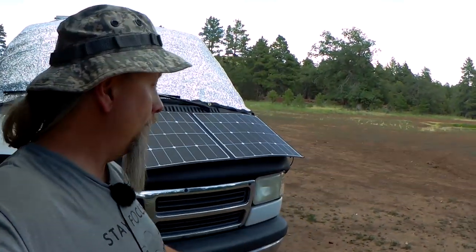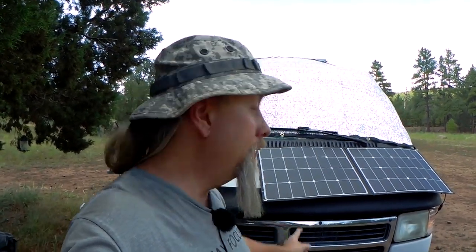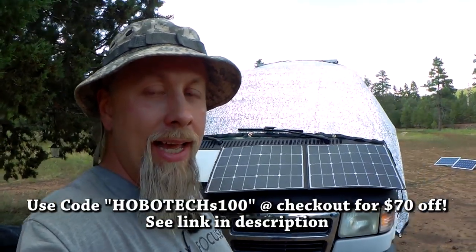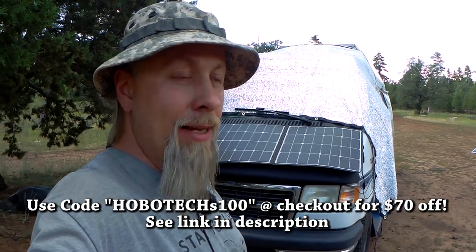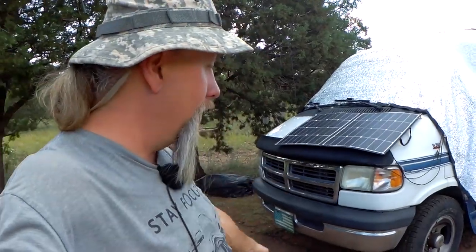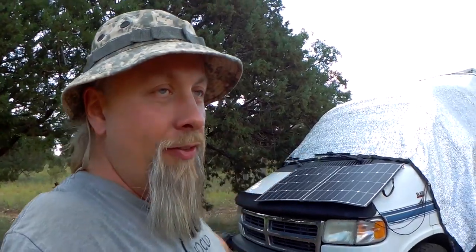If you're interested in the Jackery Solar Saga 100 solar panel — which can charge things other than the Jackery — check out my review video on that. You can get $70 off right now using promo code HOBOTECH S100 at checkout on Amazon via my link in the description. It's a great portable solar panel with a built-in stand, though I find it easiest to just magnetically hook it to the van hood, which sits at almost a perfect 45-degree angle for maximum sun during the day.